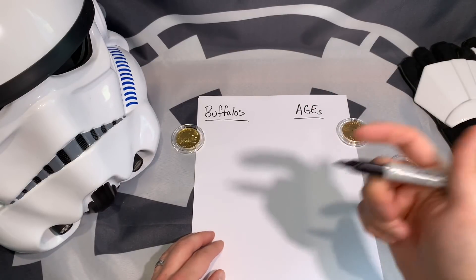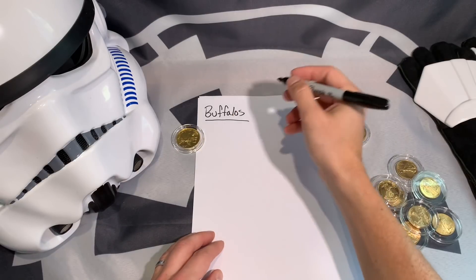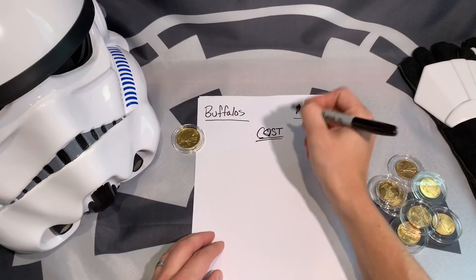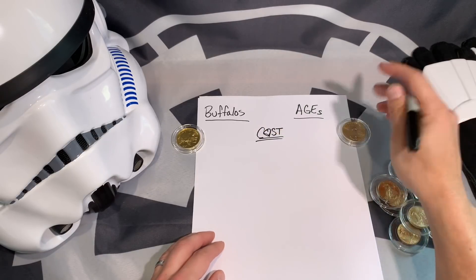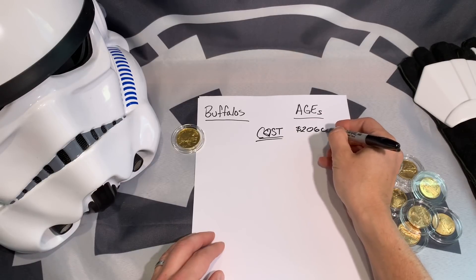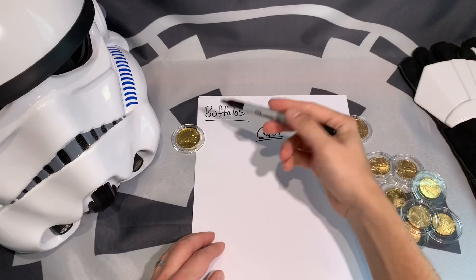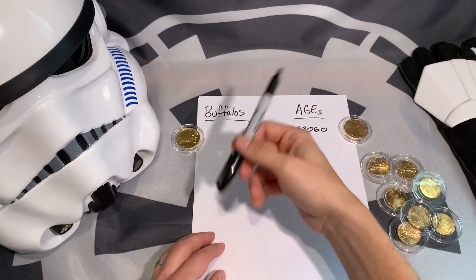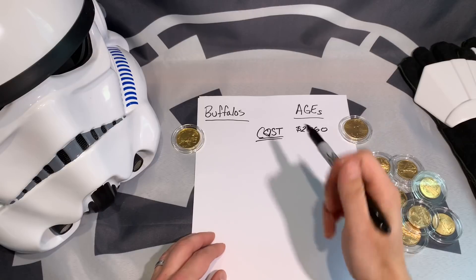The first thing I want to discuss is what most of us look at when buying gold, especially with spot price in the mid-1900s. Looking at cost: the American Gold Eagle for 2020 is sitting at around $2,060 according to APMEX, which is where I'm pulling these prices from. The gold buffalo was once a more expensive coin, which is why I used to always purchase the American Gold Eagles — they were more cost effective.